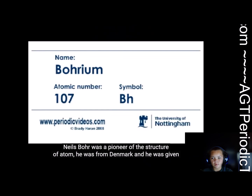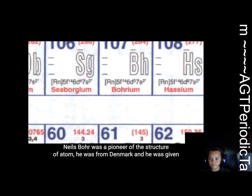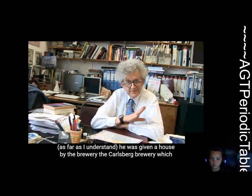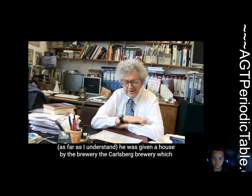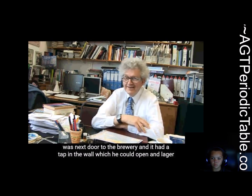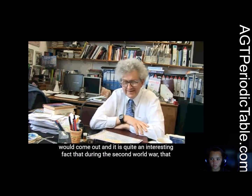Niels Bohr was a pioneer of the structure of the atom. He was from Denmark and he was given, as far as I understand, a house by the Carlsberg Brewery, which was next door to the brewery, and it had a tap in the wall which he could open and lager would come out.